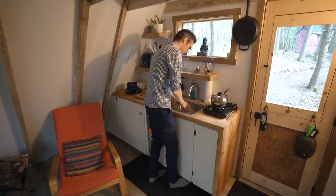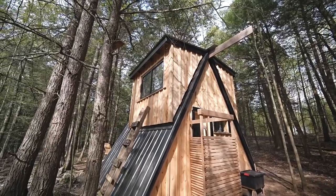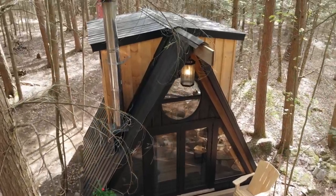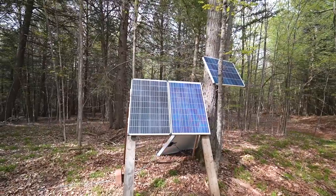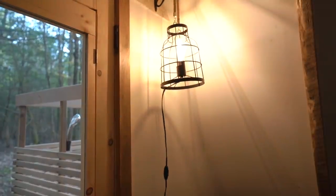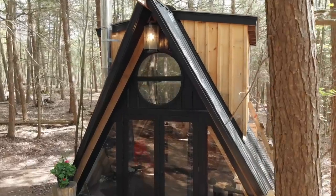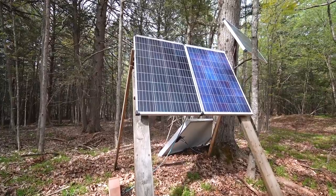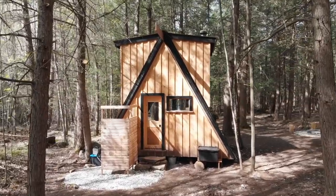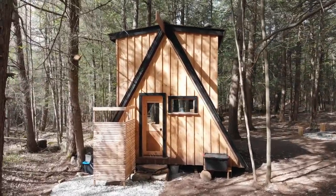For water, they're currently bringing it in as needed but they will be setting up a rainwater collection system soon. For electricity, the cabin runs off a homemade solar power setup with three 100-watt solar panels and a 230 amp-hour battery bank. The whole space is wired like an extension cord so it can easily be plugged or unplugged from the power source. The owners are also planning to double the size of the solar power setup. What's great about having simple systems like this is that they're more affordable to put together and easier to maintain and repair, and they also force you to consume a lot less energy and water, which is important when you're off-grid with limited resources.